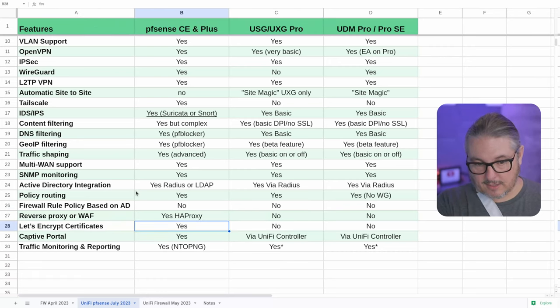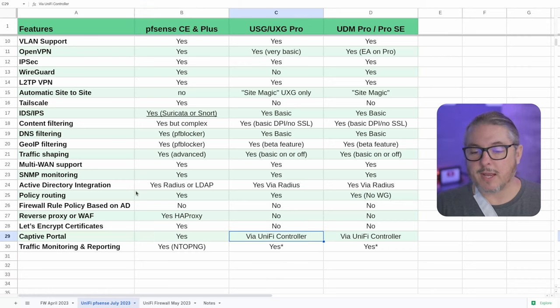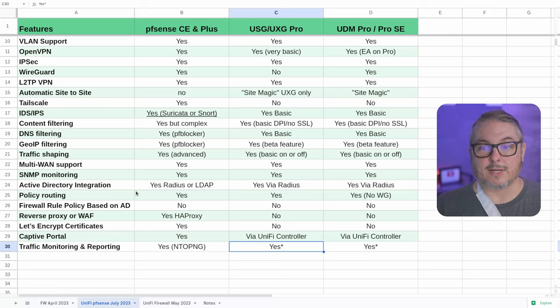Let's Encrypt certificates: yes in PFSense — actually more than just Let's Encrypt is supported, but they're the most popular and you can do them via DNS. Captive portal: there are a lot more features on the PFSense one, but UniFi does get a captive portal, so basic captive portal needs will work under the UniFi line as well. Traffic reporting and monitoring: NtopNG in PFSense is a pretty extensive package that gives you granular detail including nice time-series information. UniFi has traffic reporting but lacks that same granular time-series detail.